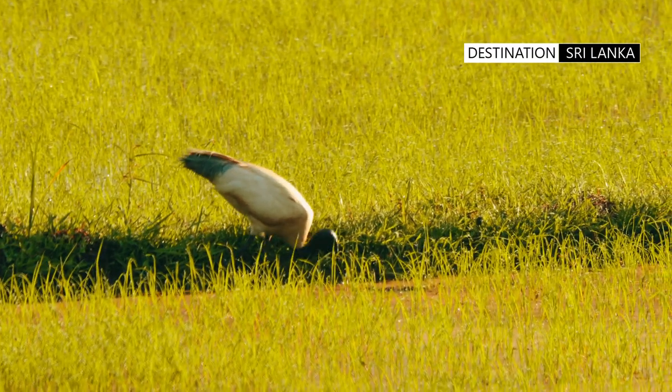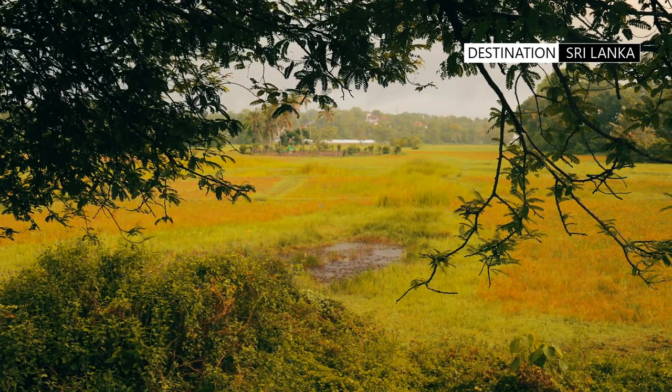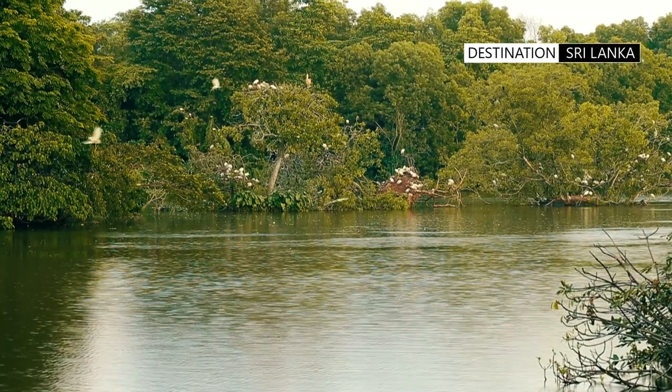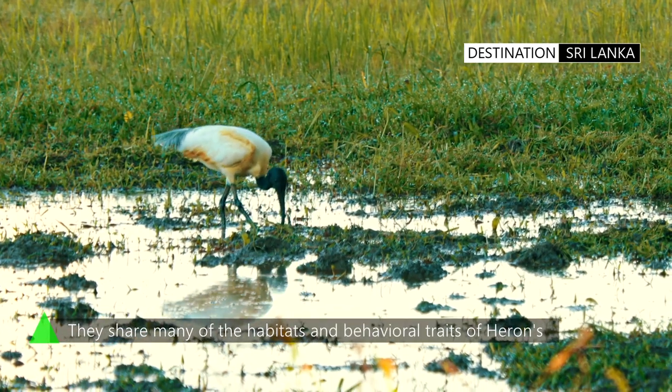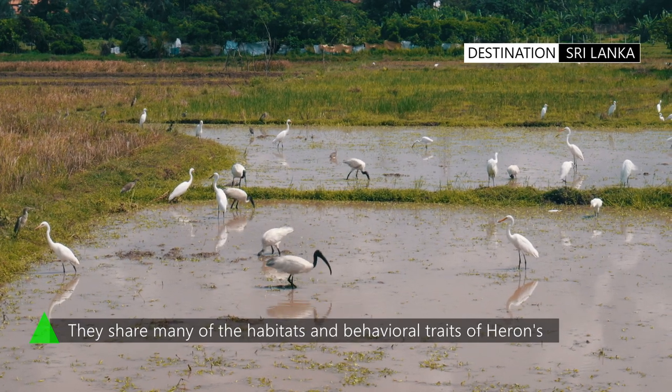The Black-Headed Ibis is a very versatile bird and uses a wide variety of natural and man-made habitats. These include fresh and saltwater marshes, lakes, ponds, and also agricultural fields such as rice fields.